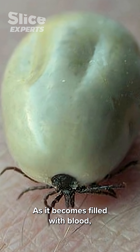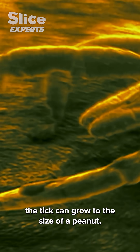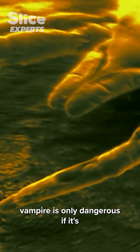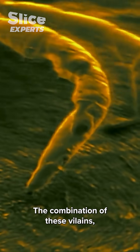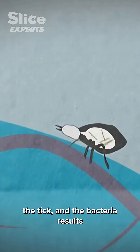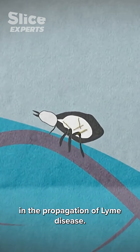As it becomes filled with blood, the tick can grow to the size of a peanut. But this minuscule vampire is only dangerous if it's infected with a bacteria. The combination of these villains — the tick and the bacteria — results in the propagation of Lyme disease.